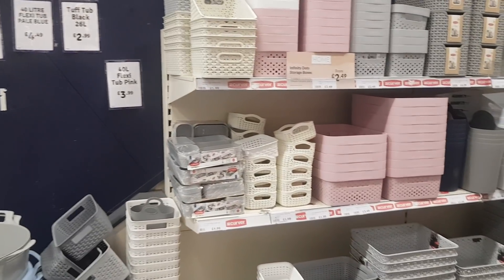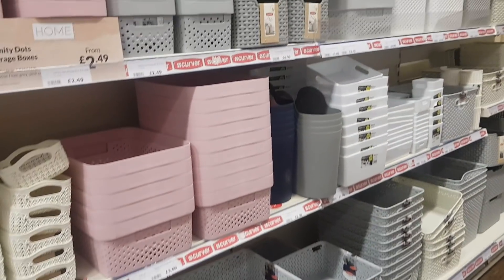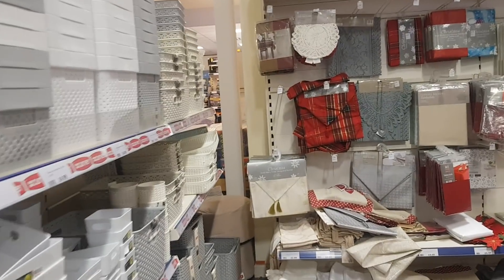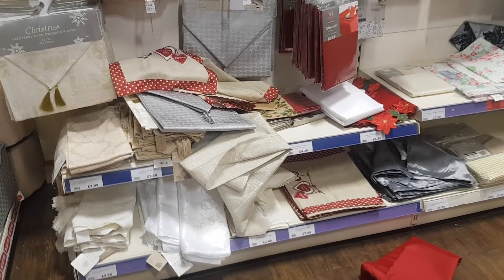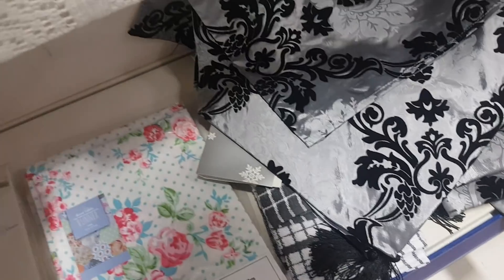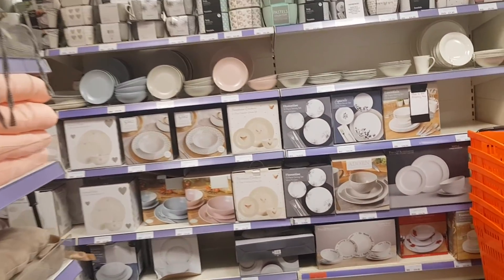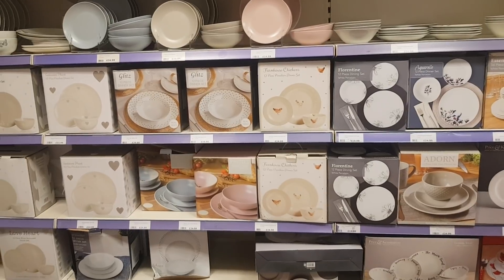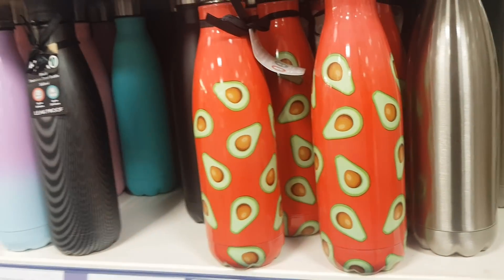Storage is always something to bear in mind with Christmas coming up — where are you going to store the toys and bits you've bought? After they've sold all the Christmas presents they push the storage boxes, because they know everyone's looking for those. Down here there are things for tables — table runners. I'm looking for a pink sparkly table runner; there's a rose one here which I like but it's not quite what I'm after. They've also got different plates, travel mugs, and flasks — there's an avocado one for £5.99.